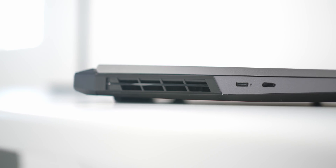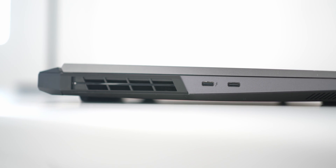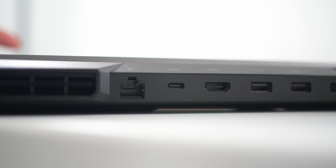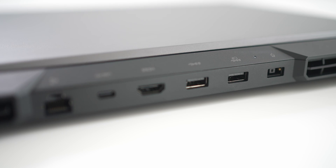Other ports include USB-C Thunderbolt 4 and USB-C 3.2 Gen 2 on the left side of the laptop, a privacy shutter button, a 3.5mm headphone and mic jack, and a USB 3.2 Gen 1 Type A port on the right side. At the back we have an RJ45 Ethernet port, USB-C 3.2 Gen 2, HDMI, two more USB 3.2 Gen 1 Type A ports, and power.